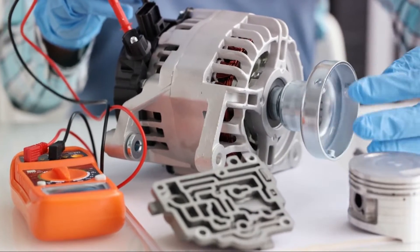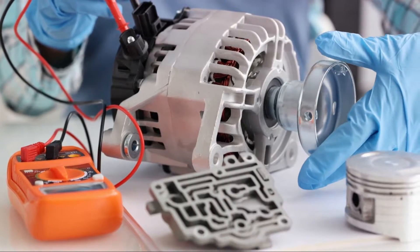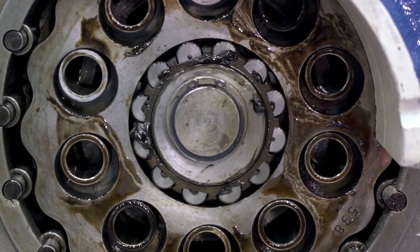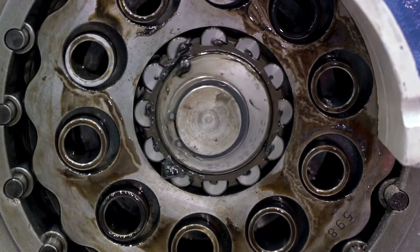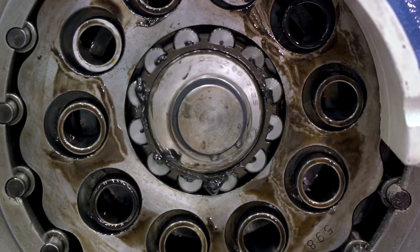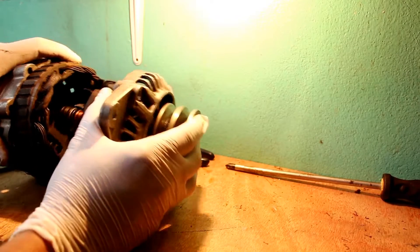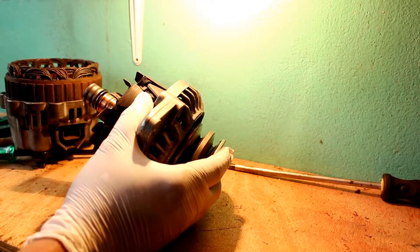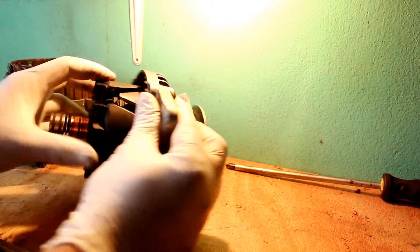So let's delve into the five main causes of a faulty car alternator. Firstly, there's bearing seizure. This usually occurs as a result of natural wear and tear, or in some cases, poor quality repair of the alternator previously. Violations in the disassembly and assembly of the alternator housing can lead to the bearing seizing up.